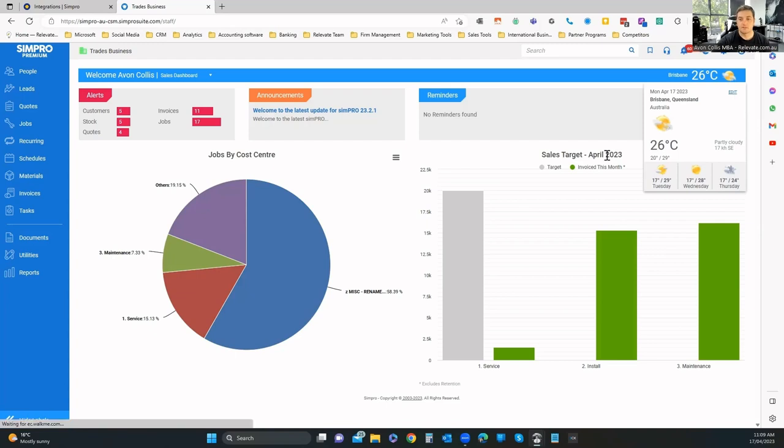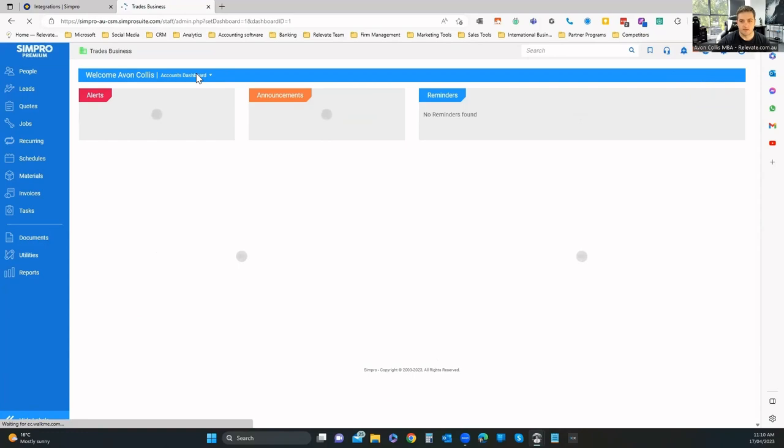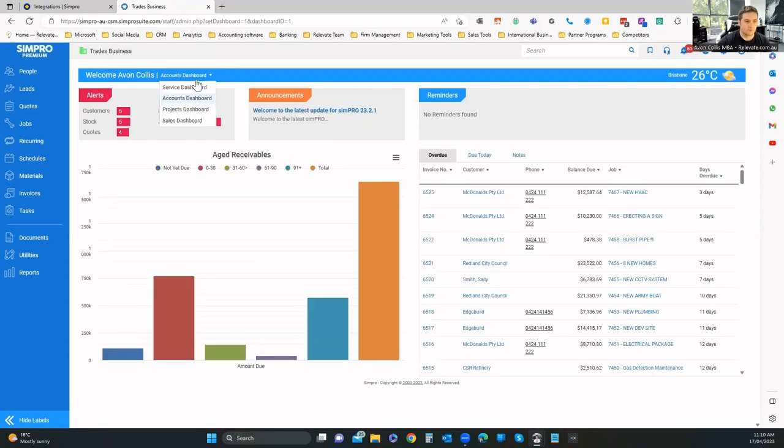I can change my location — at the moment it's using my current location. If I had the multi-company setup, I'd get a pick list to select which company I want to view. We're currently in the sales dashboard; there's also a service dashboard, accounts, projects, etc. You can use those views to really start to see the data that's important to you.